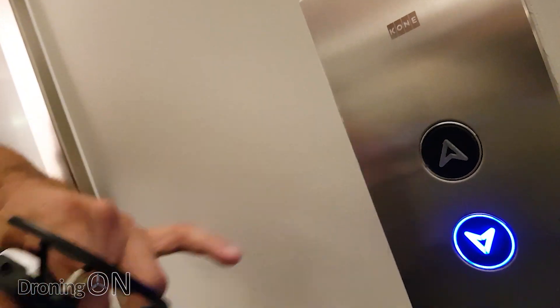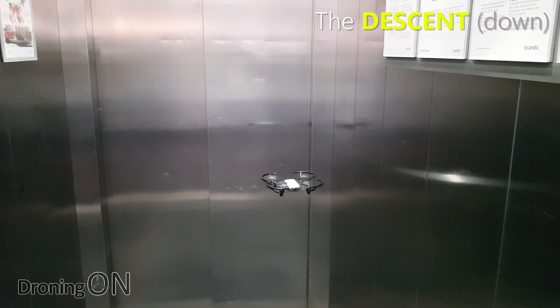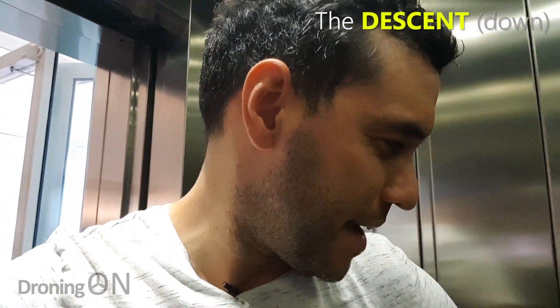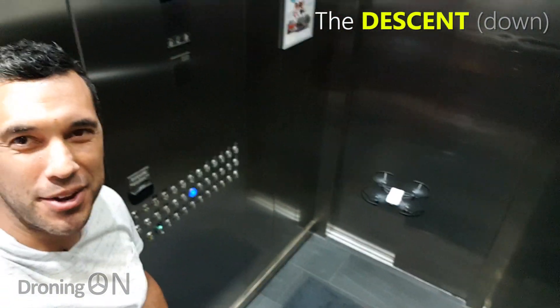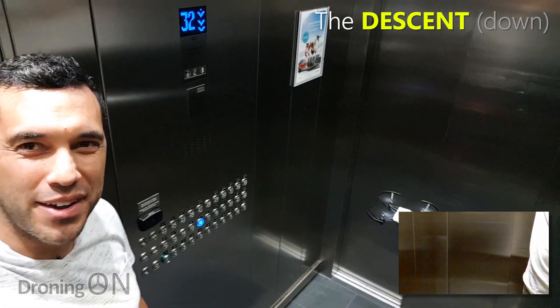Can't help but feeling a little bit naughty doing this, but let's give it a go and see what happens. So the drone is now in the air and we're going to go down. Here we go. Doors are shutting, and the lift is going down.